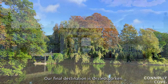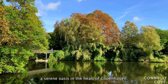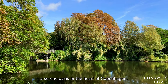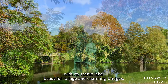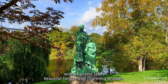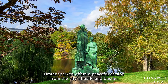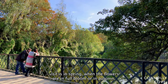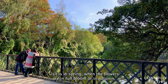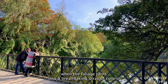Our final destination is Ørsted Parken, a serene oasis in the heart of Copenhagen. This lush park is a hidden gem for photographers. With its scenic lake, beautiful foliage, and charming bridges, Ørsted Parken offers a peaceful escape from the city's hustle and bustle. The best time to visit is in spring, when the flowers are in full bloom, or in autumn, when the foliage turns into a breathtaking array of colors.